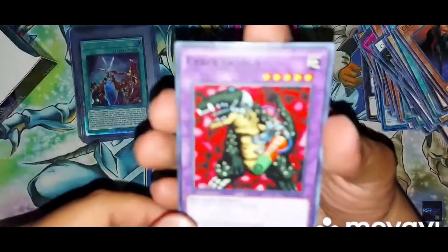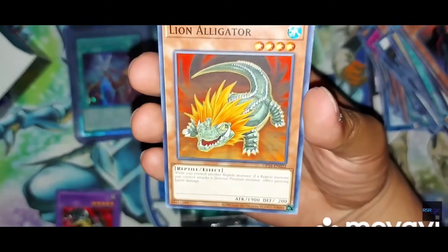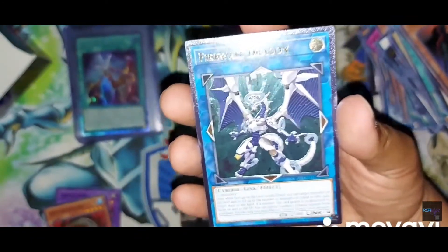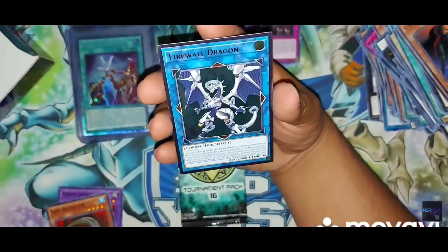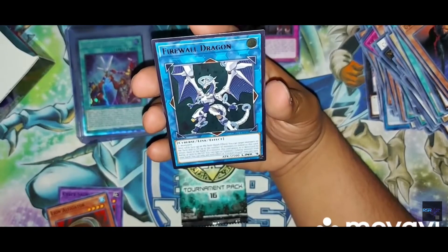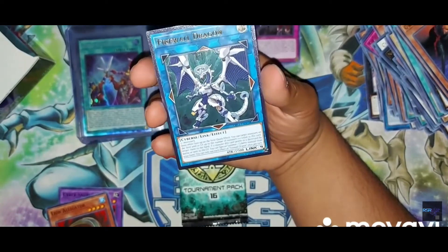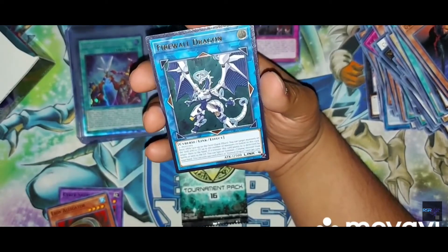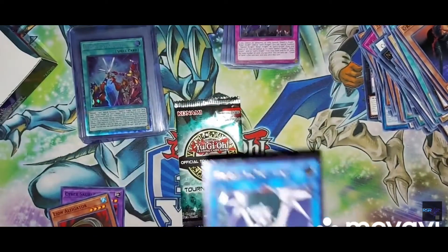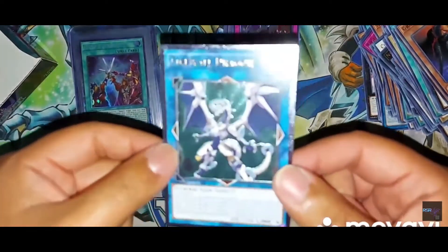Alright, two OTS packs — we're almost done, almost winding down, I'm starving. Got Cyber Dragon, Lion Alligator — oh... WHAT! Guys, I'm in tears, I'm laughing my ass off!